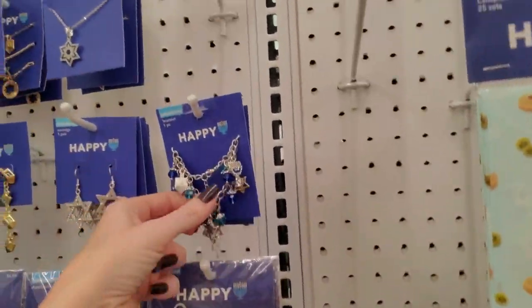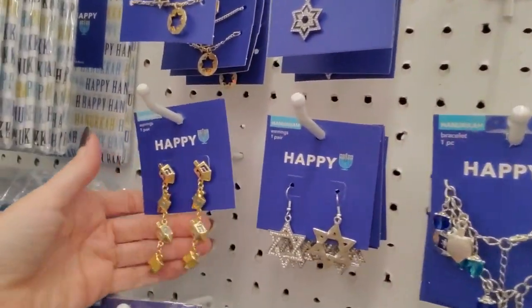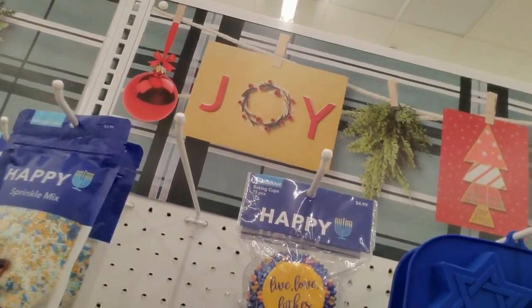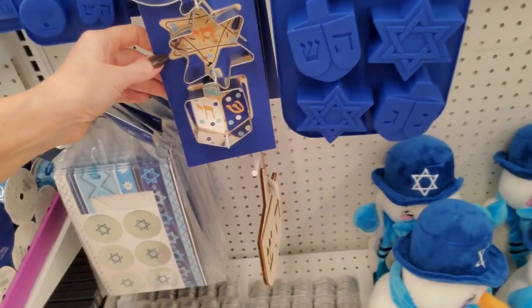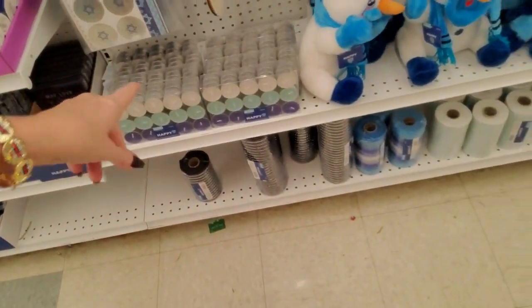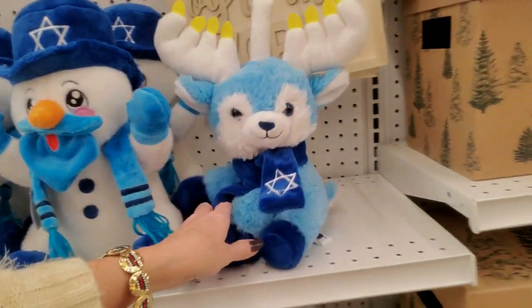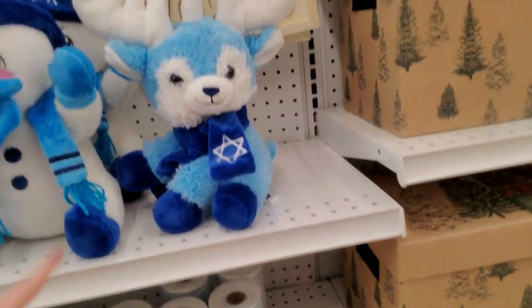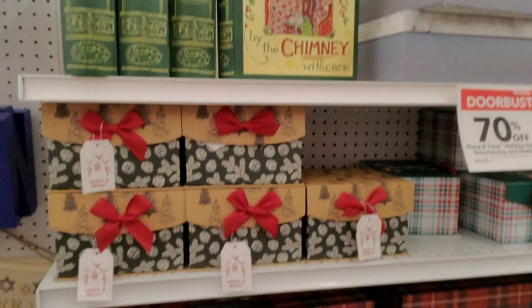If you get a little Hanukkah headband — these are appliques. Oh, this dreidel has sequins on it. A little bracelet, some earrings — oh, those are cute. You can even get happy sprinkle mixes, little treat bags, cookie cutters, silicone molds, and candles too. Look, there's a little Hanukkah snowman.